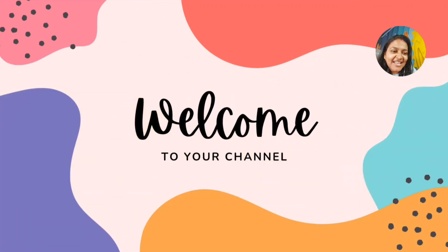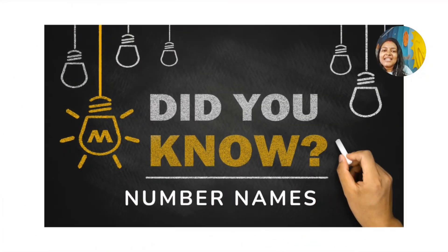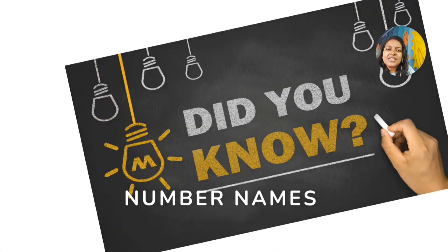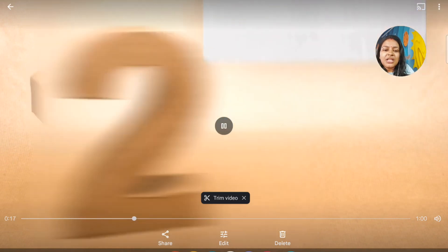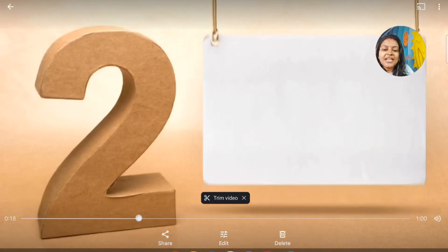Welcome to your channel Kiddocti Homeschooling. Did you know number names? How many of you know number names? So today we are going to learn the number names.